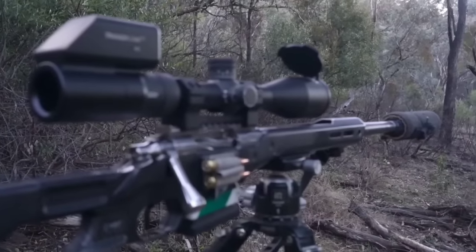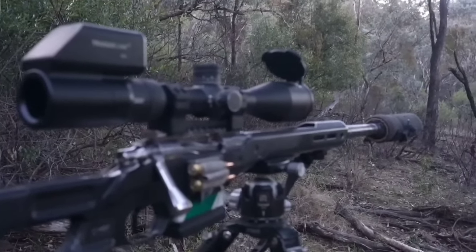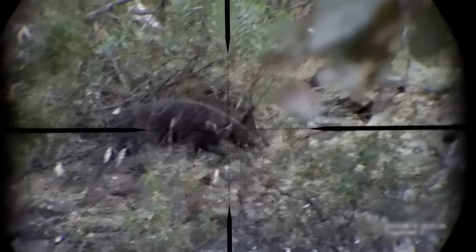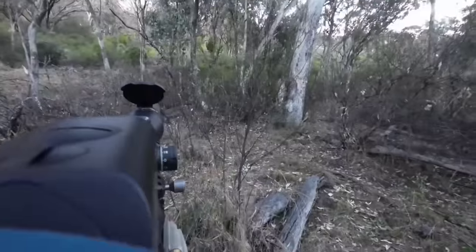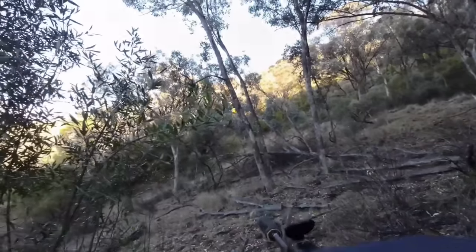I'm just down in this really tight little gully and I've got a couple of pigs up above me having a bit of a scrap. I think there might be a sow in season up there — either way, they're about to cop it. That sorted a few of them out. It's certainly fast shooting in here with a bolt action, but I'll take what I can get.